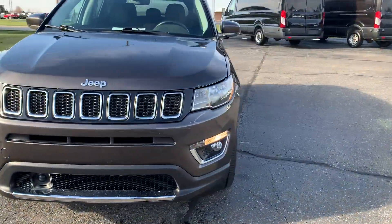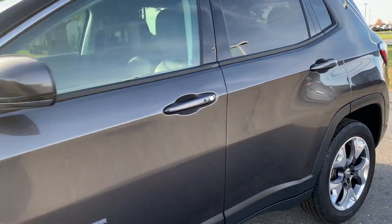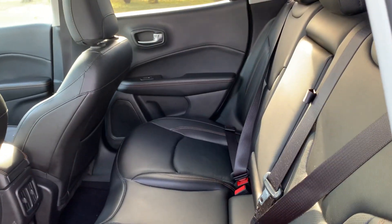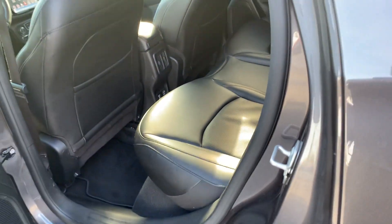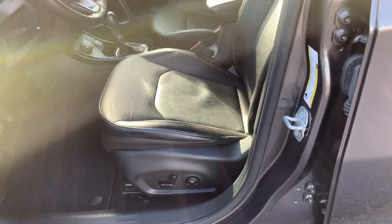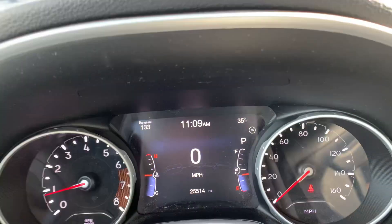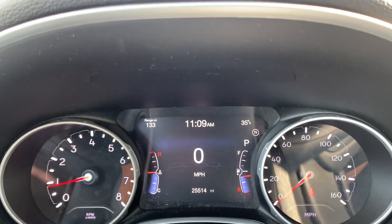We'll go take a look at the inside. Back seats are in good shape. Front seats look good — the driver's is power adjustable. It has a little over 25,500 miles on it.